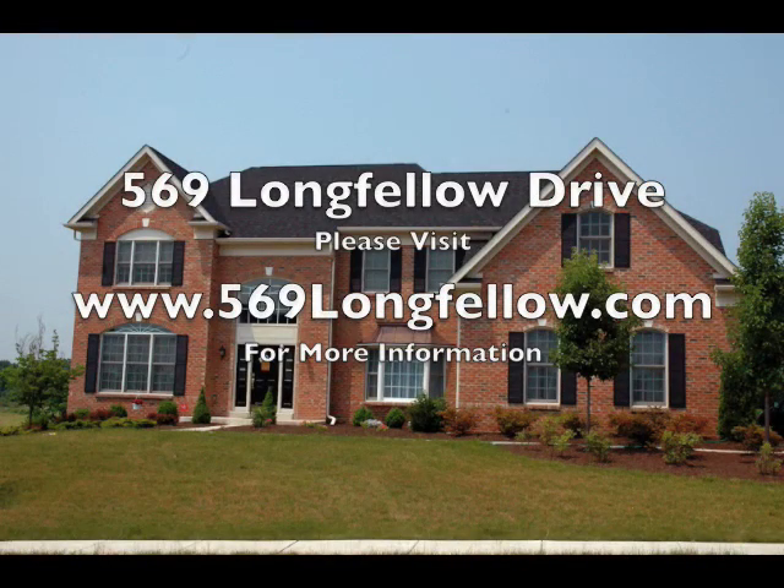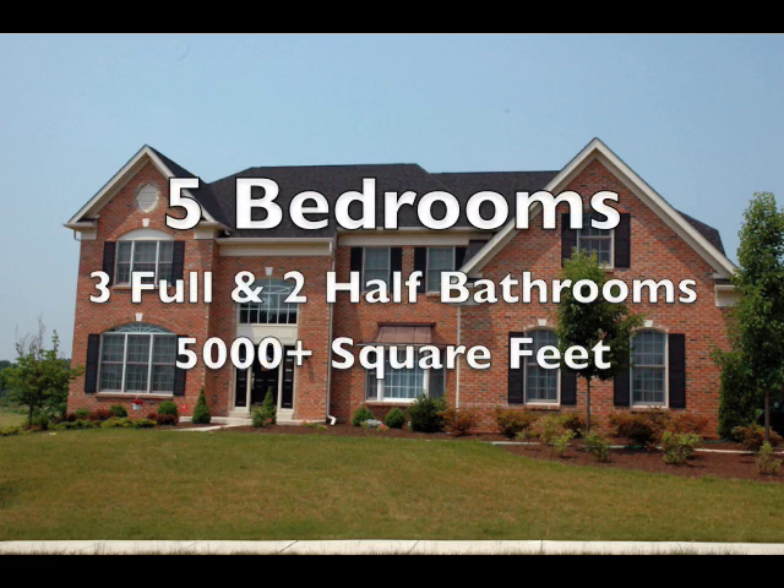Hello and welcome to 569 Longfellow Drive in Harleysville, Pennsylvania. For more information, please visit 569longfellow.com. This home has over 5,000 square feet of living space with five bedrooms, three full, and two half bathrooms.